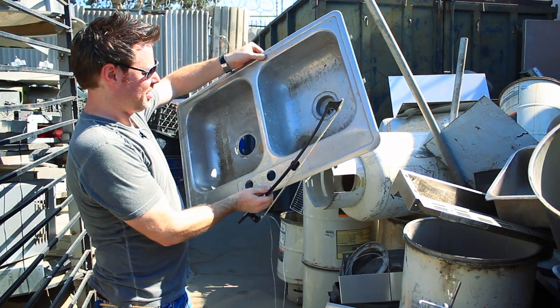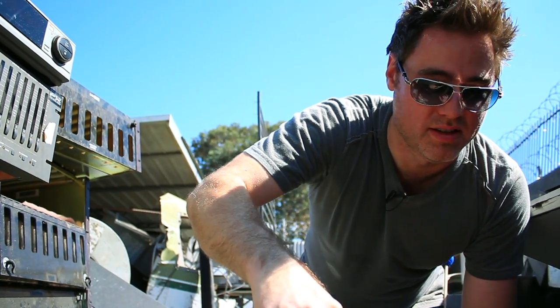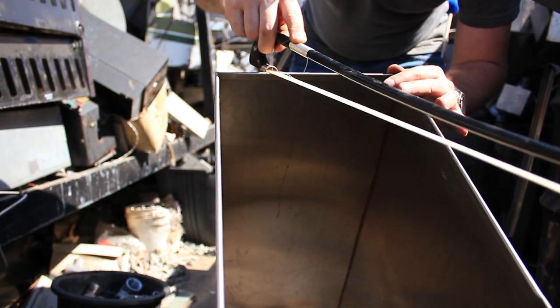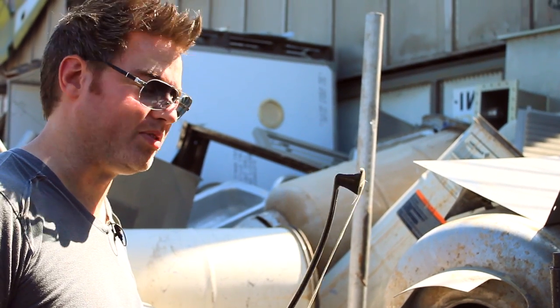Well, I was gonna say they had everything but the kitchen sink, but I guess I can't say that now. This one kind of reminds me of the sound I had for Beckett's Sniper in season four.